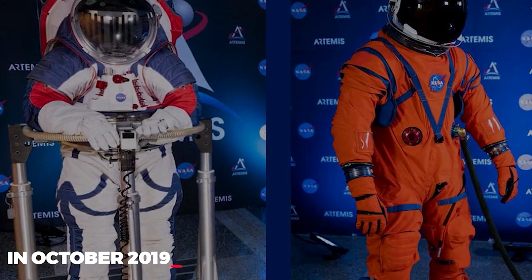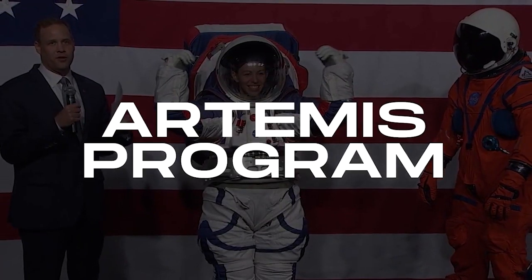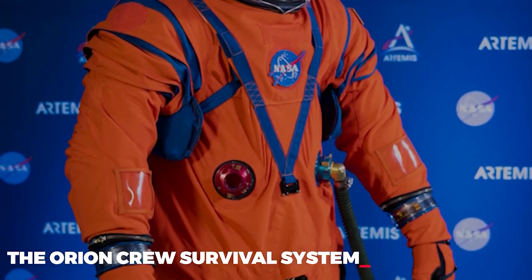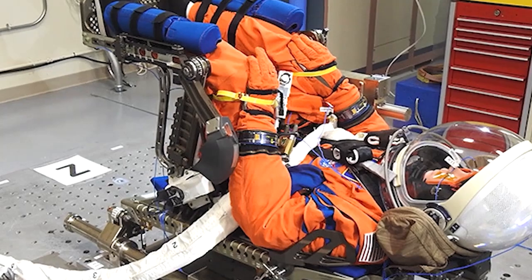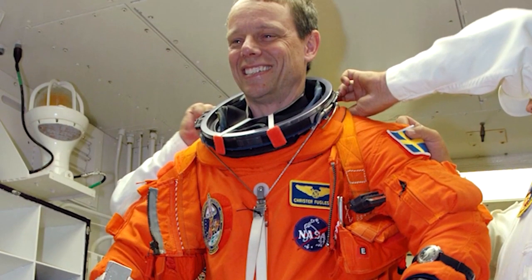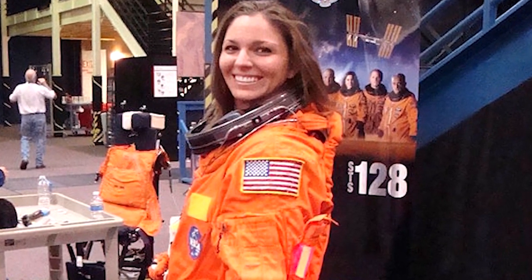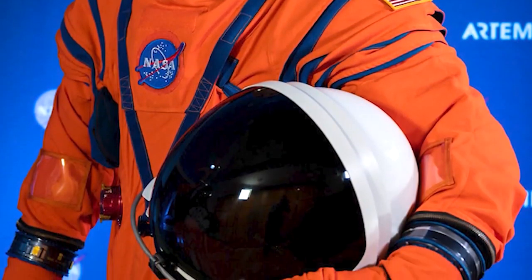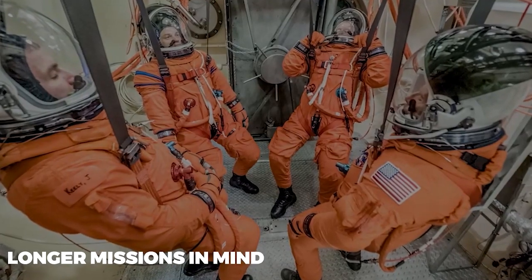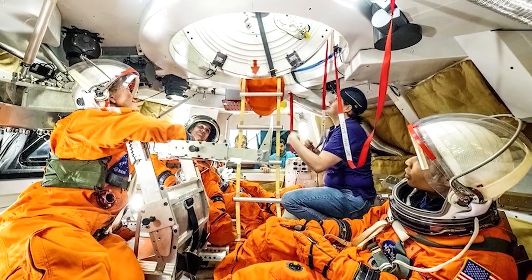In October 2019, NASA gave the public a closer look at the two advanced suits that will be worn by astronauts during the Artemis program. The Orion Crew Survival System is one of those suits, and it shares many parallels with the suits worn by SpaceX and Boeing. It's similar to the pumpkin suits worn by space shuttle astronauts, except that it's much lighter and more comfortable. The Orion suit has been designed with longer missions in mind, and it provides much better protection against radiation and micrometeoroids than the current generation of spacesuits.